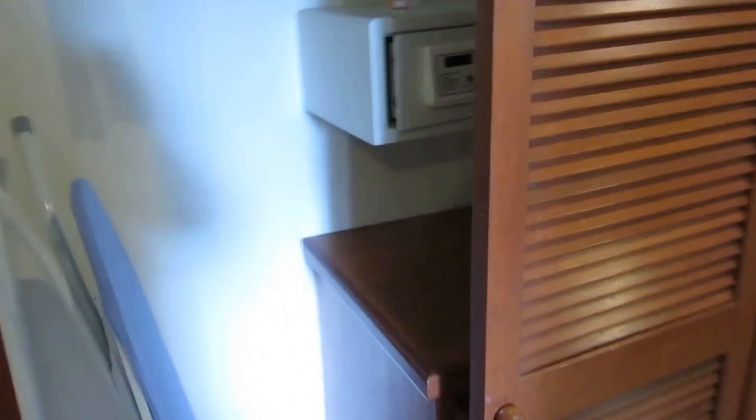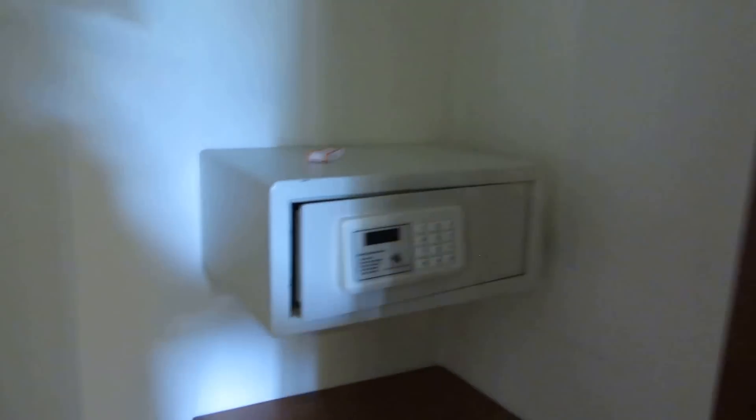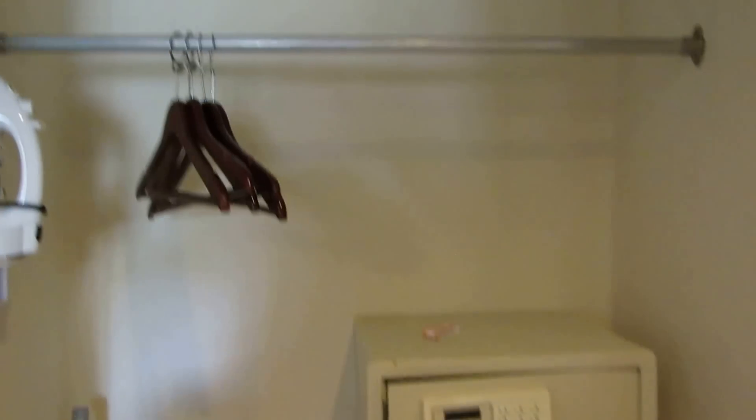Moving right along we have the foyer closet, which has a nice room safe that's big enough to fit most laptops, a chest of drawers, iron, ironing board — hang your stuff up. Again, tall ceilings in here. I'm six feet tall and I can't touch the roof, so it's a nice big place.